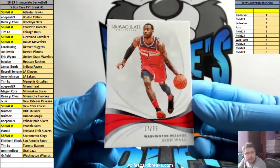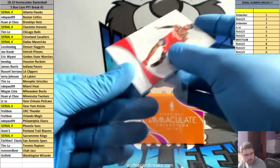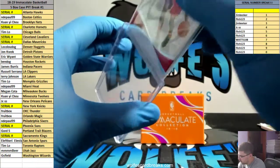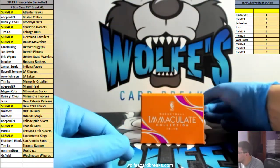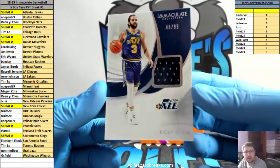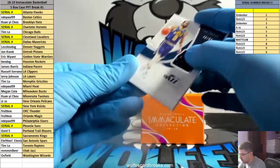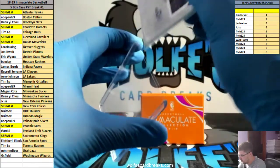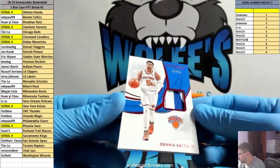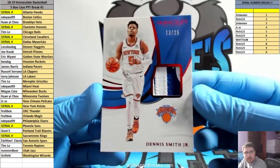Drawing Wall for the Wizards, numbered at 99. Yeah, at least that's what the checklist says, but you never know sometimes. 40 out of 99, Ricky Rubio jersey. 13 out of 25, patch for the Knicks — 3 spot, Dennis Smith Jr.